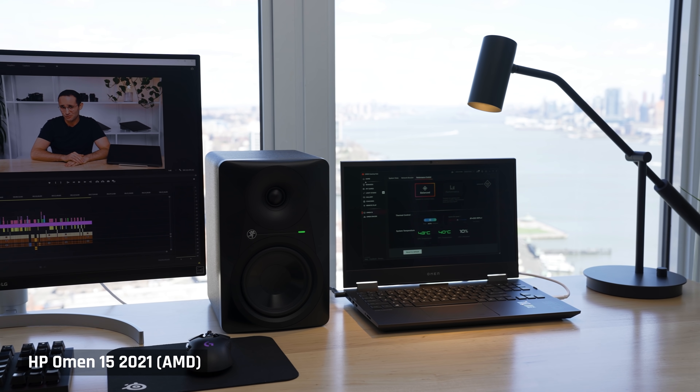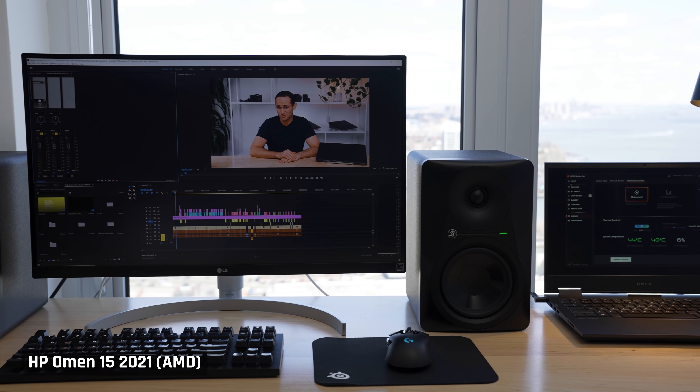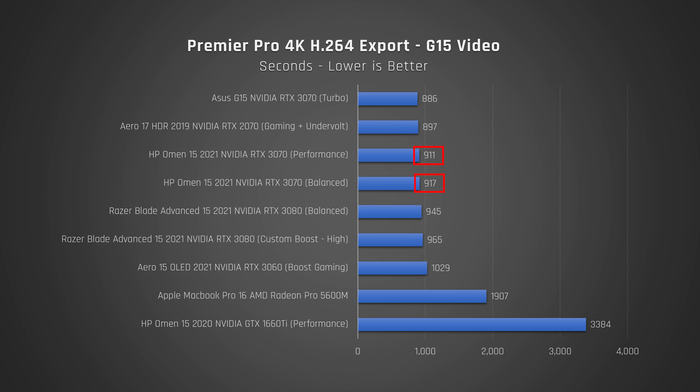Since this is the laptop I plan to actually use to export my YouTube videos, I wanted to test how it performs on one of my most recent ones — the ASUS G15 review. We often export videos many times as they're reviewed and we find things we'd like to fix, so any time saving here is very significant for this channel. This new HP Omen completely annihilates last year's model with the much slower 1660 Ti. This video used to take me 56 minutes to export on that laptop, and even my MacBook Pro 16 would take 31 minutes. Well, this new HP Omen does it in 15 minutes. This is massive for me.